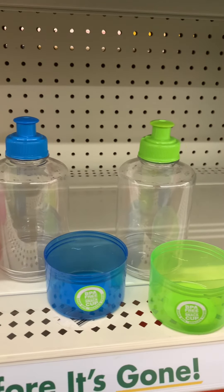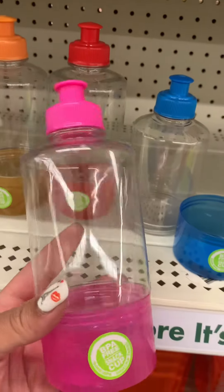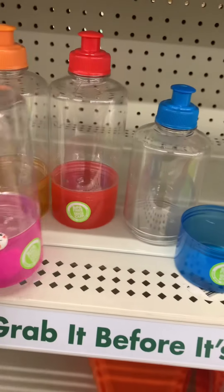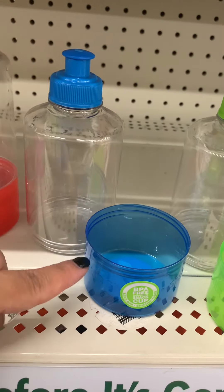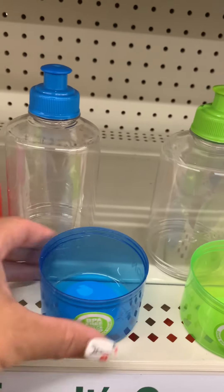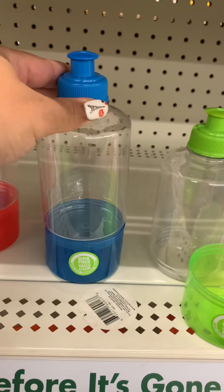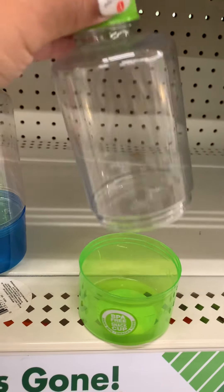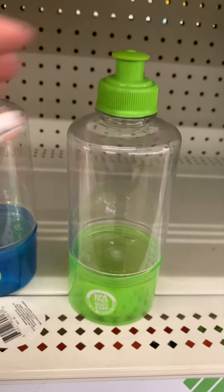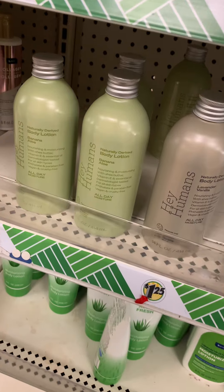They also had these drinking bottles — perfect for the kiddies because they have a little screw-on bottom where you could put crackers, goldfish, grapes, some kind of snack, and then screw it back on. This would be perfect for on-the-go moms, and as spring and summer come with sports events, these are great if you have toddlers or younger ones.